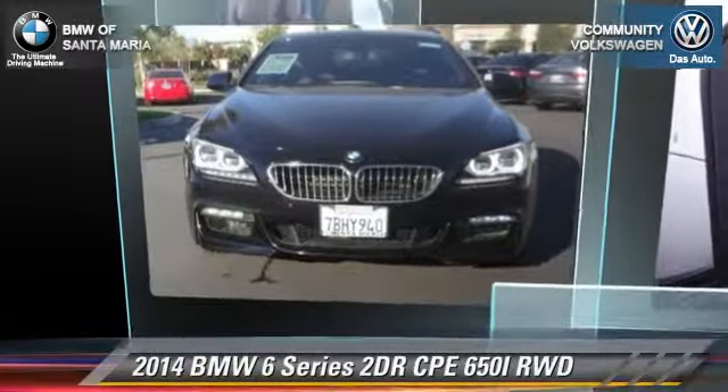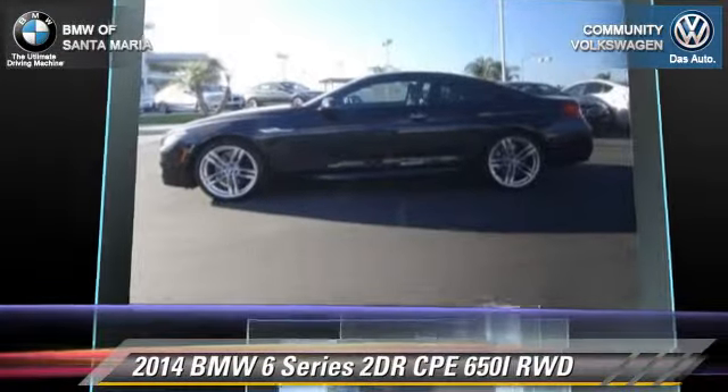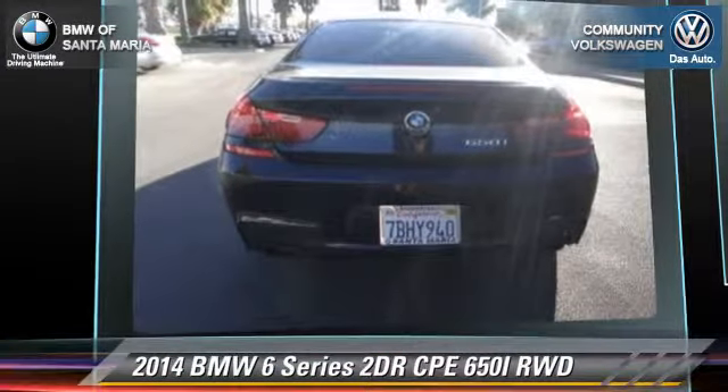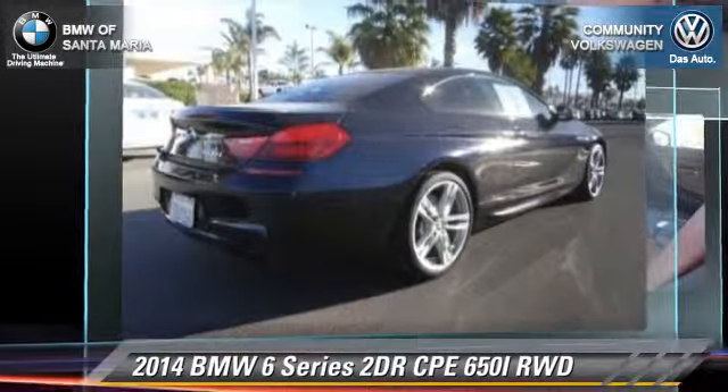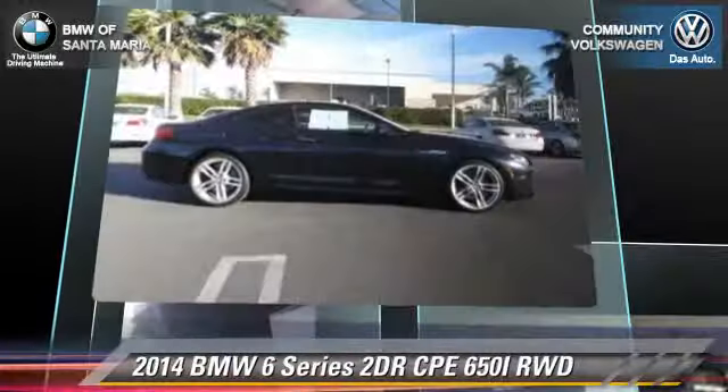The 2014 BMW 650i with an automatic transmission. This vehicle, with fewer than 10,000 miles on the odometer, is well equipped. This BMW features leather seats, rain-sensing wipers, and M-Sport package.